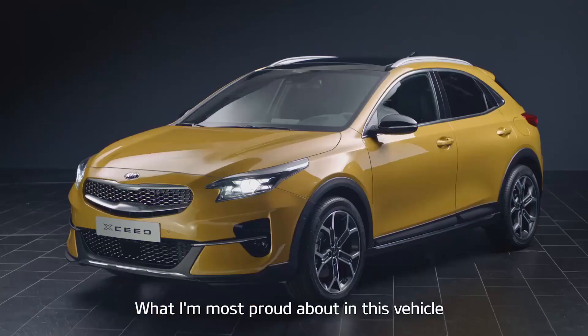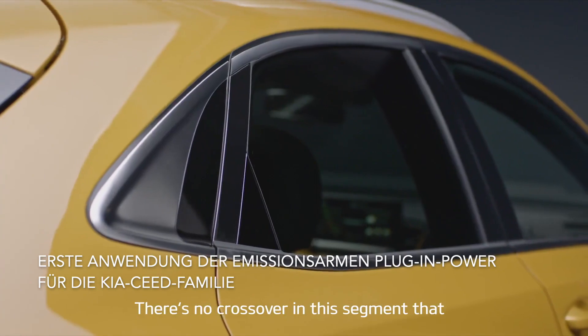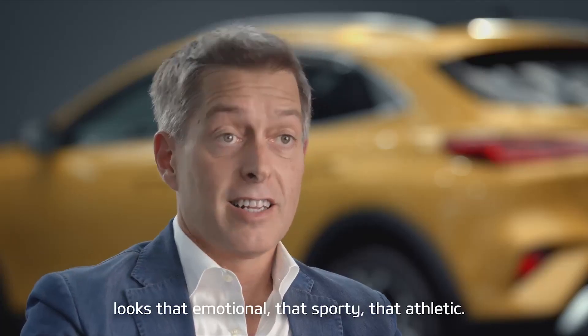What I'm most proud about in this vehicle is that there is nothing like it until today. There's no crossover in this segment that looks that emotional, that sporty, that athletic.